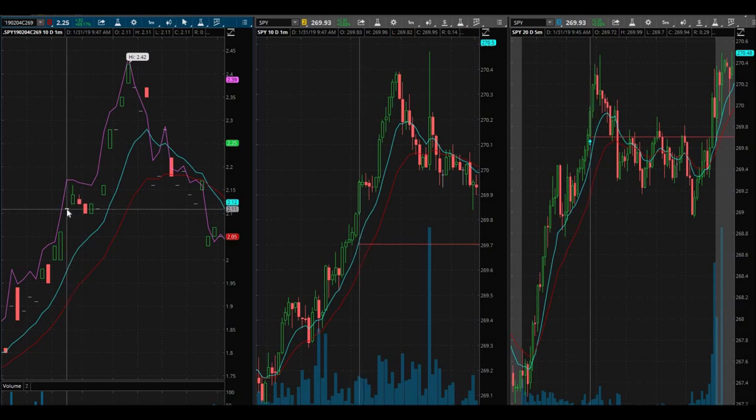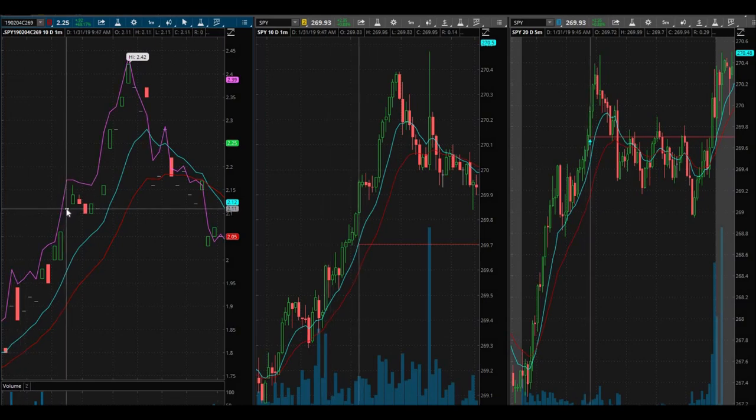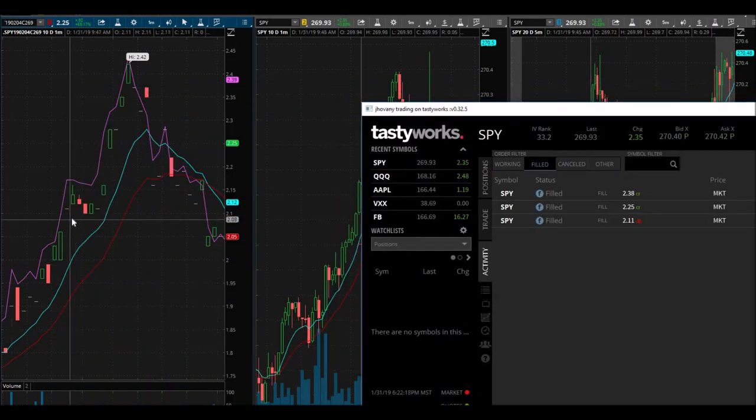I didn't realize until I actually looked at it for this recording. You can see right here — volume — I purchased two at $211. And the first one we sold at 9:54, right? Somewhere in here. And then I sold the second one at $238, almost near the high of the day.